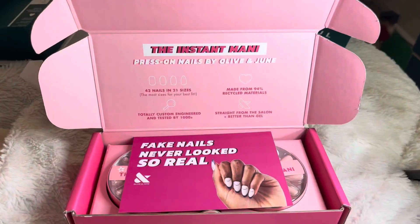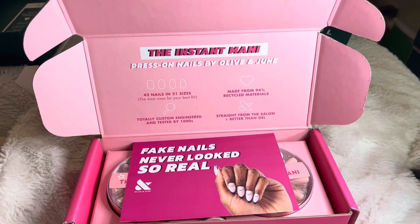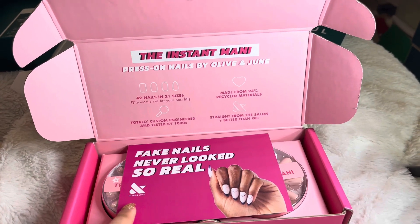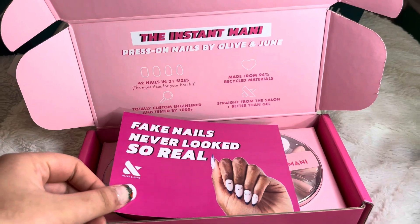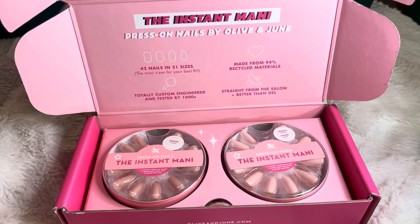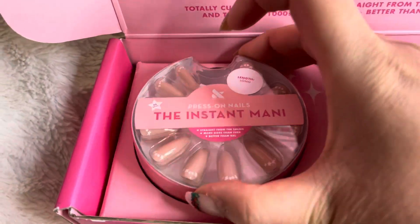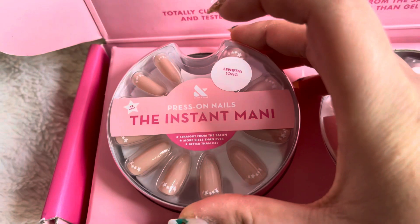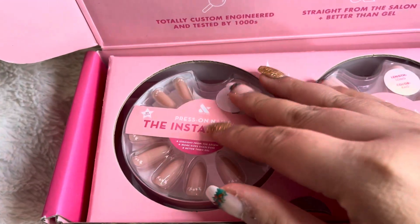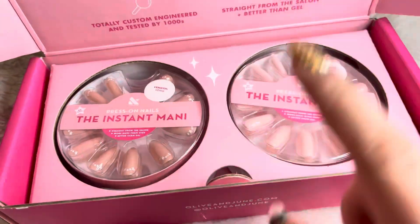I also want to show you guys what Olive & June also sent me — they sent me their new press-on nails. As some of you guys may not know, they recently came out with press-on nails and I'm so excited to try them out. They gave me the long press-on nails; these might be too long for me, but I will definitely still try them out to see how they look — super cute!